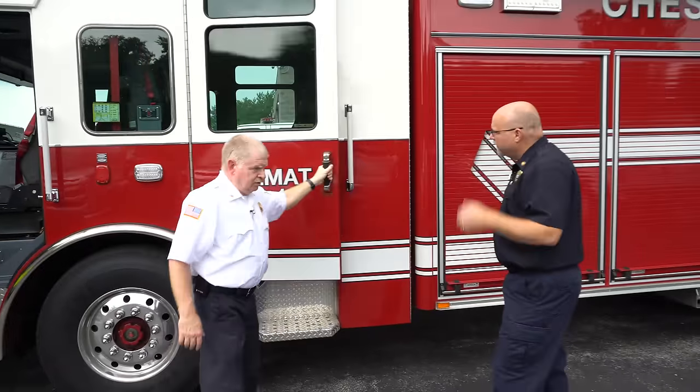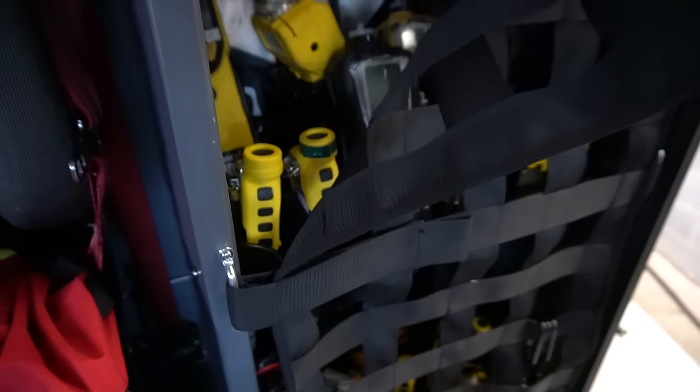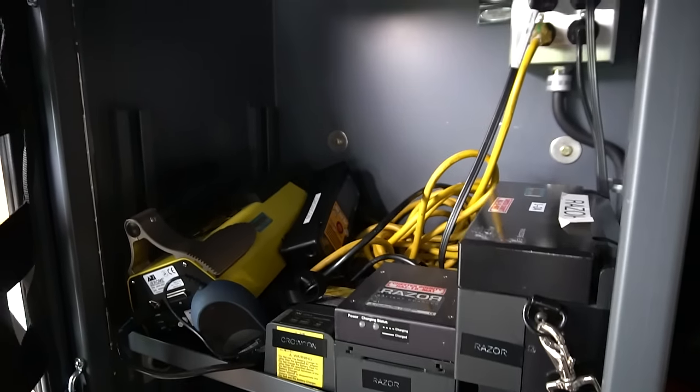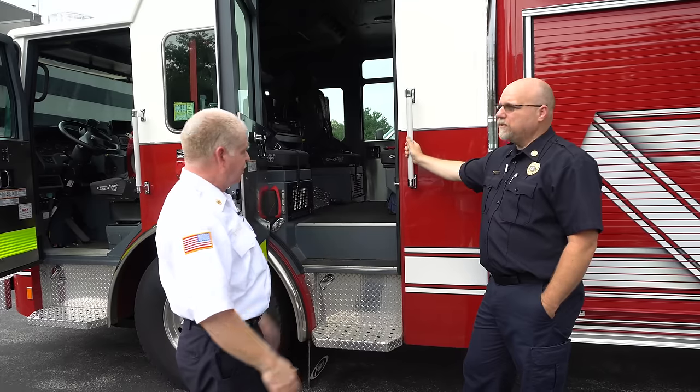Back in the cab, these were actually built as EMS shells but we use them for our meter equipment. We have all of our meters charging — we have multi-rays, toxi-rays, and a Tactic ID. The Tactic ID is our Raman spectroscopy technology; it's currently back at the manufacturer getting looked at.